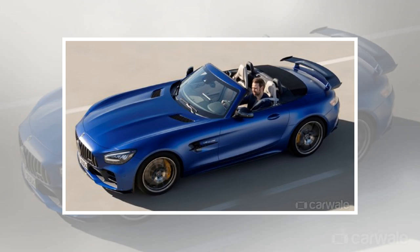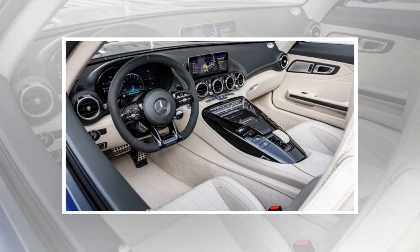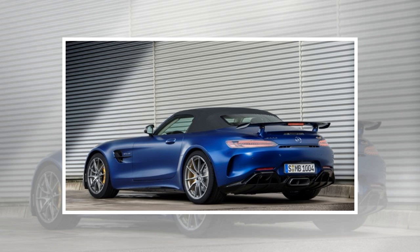Mercedes-AMG has taken the wraps off its GTR Roadster, almost three years after the brand introduced its GTR Coupe globally. Under that long hood sits the same 4.0-liter twin-turbo V8 powertrain from the Coupe version, producing 584BHP and 700Nm of torque.